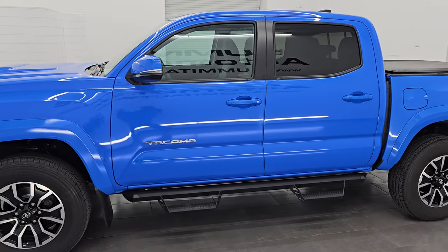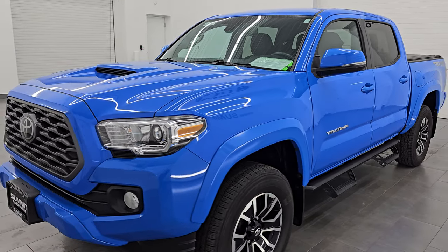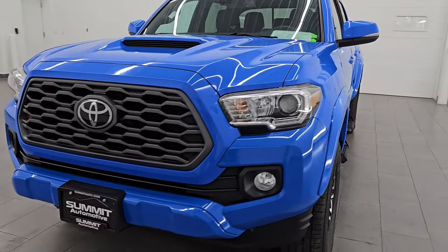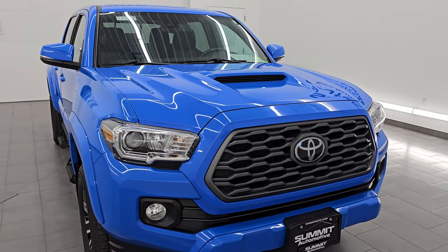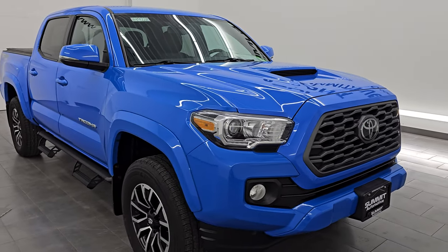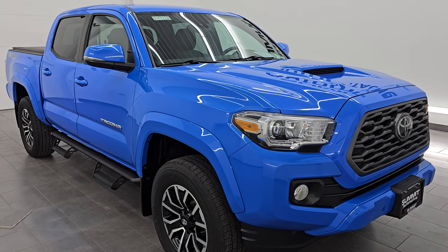This 2021 Toyota Tacoma has a 3.5 liter V6 engine. It's paired up with a six-speed automatic transmission. This truck has been fully safetied and inspected by our service shop. It has a fresh oil and filter change.